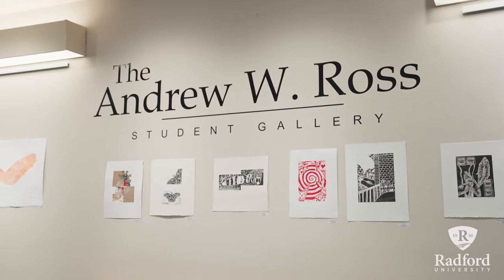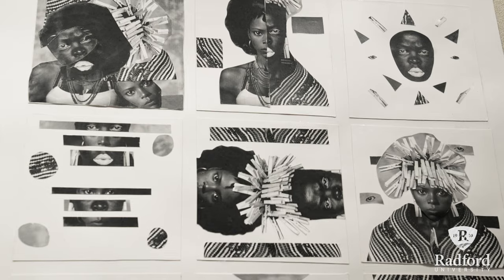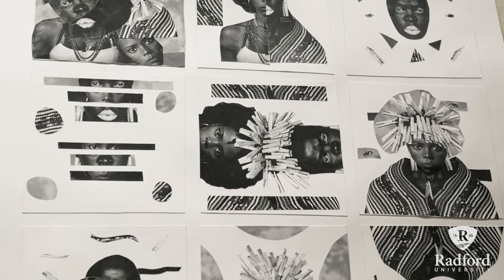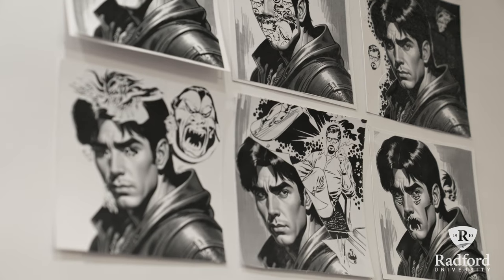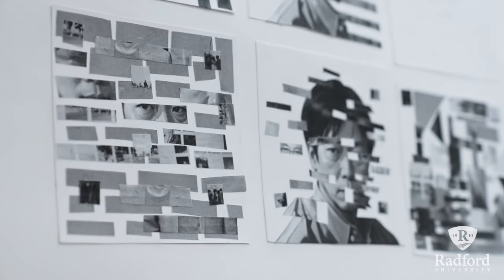Being one of the only art programs in this area of Virginia, it really gives students access to looking at contemporary art and talking about art in a way that maybe they wouldn't have had a chance to do if this program didn't exist.